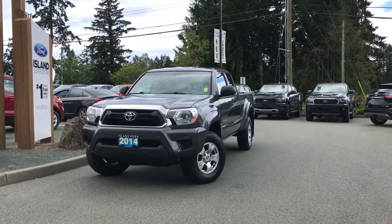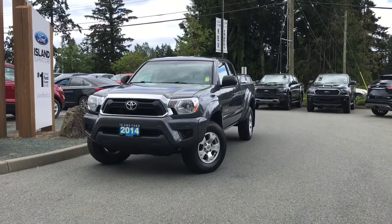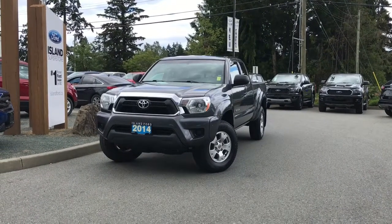Thank you for joining us today at Island Ford Superstore. We're located on Norcross Road in Duncan, B.C., just off the TransCanada Highway, or online at islandford.ca.